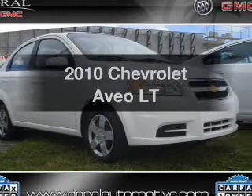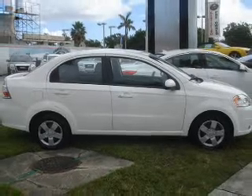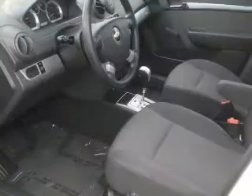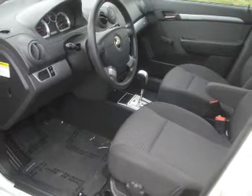Get noticed in this 2010 Chevrolet Aveo. Travel the roads in style and comfort in this great vehicle. With an efficient four-cylinder engine that responds smoothly to its automatic transmission, a premium sound system is just one of the benefits of owning this vehicle.